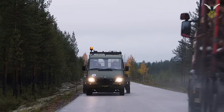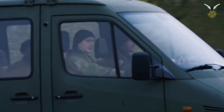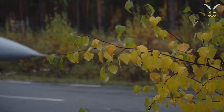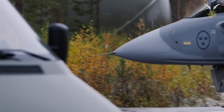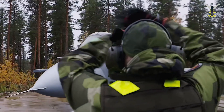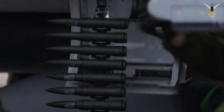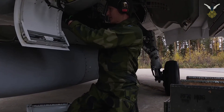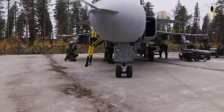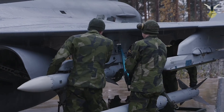Saab JAS-39 Gripen. An in-depth analysis of the fighter aircraft shaping nations' strategic freedom. Hello and welcome. In this presentation, we will examine one of the most interesting, effective, and strategic fighter aircraft in modern military aviation history, the Saab JAS-39 Gripen. Through the lens of a defense industry researcher, we will analyze not only the technical specifications of this Swedish-made fighter, but also how it has shaped a nation's defense doctrine and its role in the global balance of power. Without further ado, let's begin the story of the Gripen.